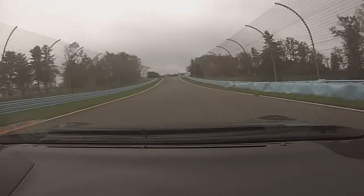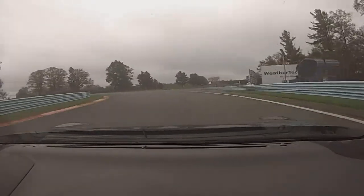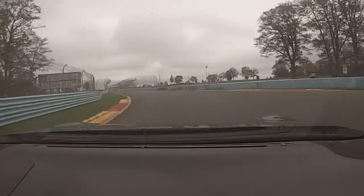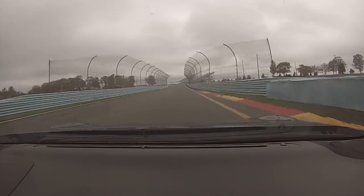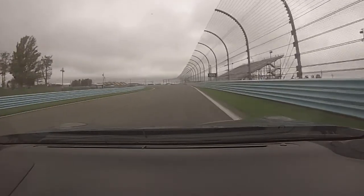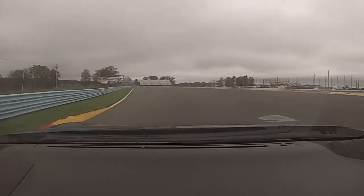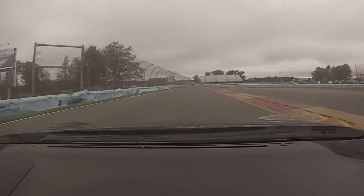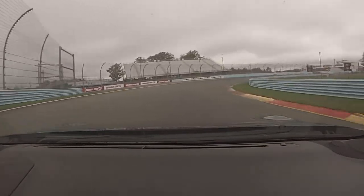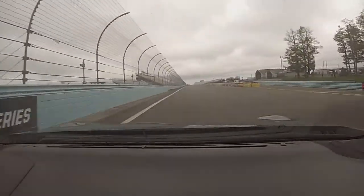Quickly but smoothly back to the right, getting ready for this uphill. Turn in nice and late. Be aware that the wall is very close to the exit here, so be a little more cautious on the power than normal. Down to turn 10 — very fast left-hander, stay in it, track all the way out to the right. Come back and get into the brakes just before turn 11. Make sure nobody's entering the pit, go down to the bottom, power out, and that's one lap around Watkins Glen.